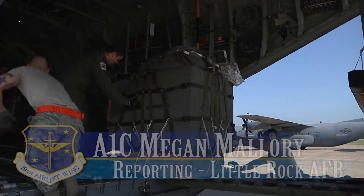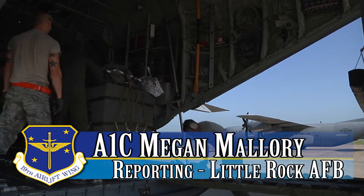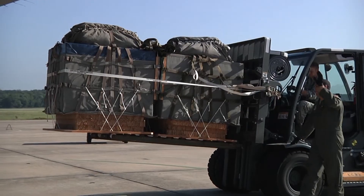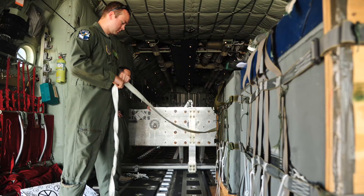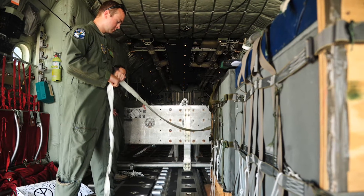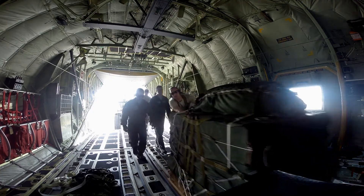Little Rock Air Force Base's 34th Combat Training Squadron, 41st Airlift Squadron, and 61st Airlift Squadron took part in a capabilities demonstration at the Joint Readiness Training Center, or JRTC, in Fort Polk, Louisiana.